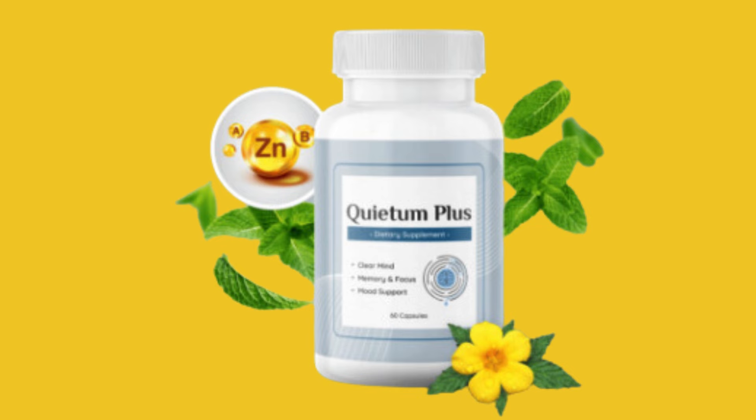Hello, my name is Helena, and today I'm going to tell you everything you need to know about Quietum Plus before you actually purchase the product. I also have two very important warnings, so pay close attention to what I'm about to tell you.